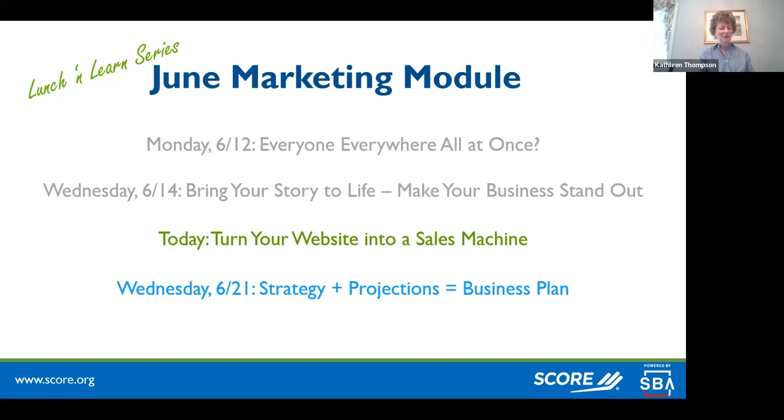Welcome to the Lunch and Learn marketing series. Today's session is all about how to turn your website into a sales machine. If you want to catch the others, they're on our YouTube channel.